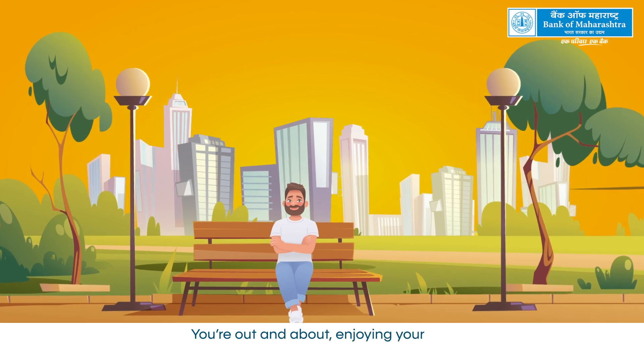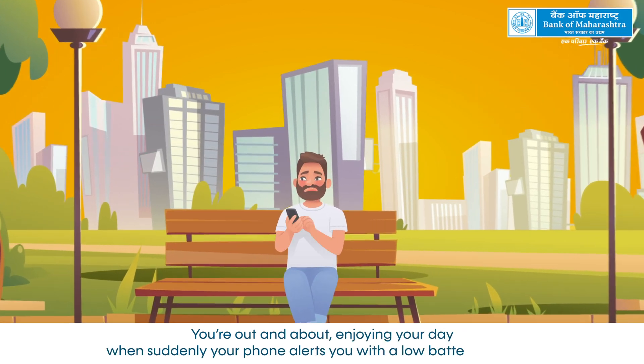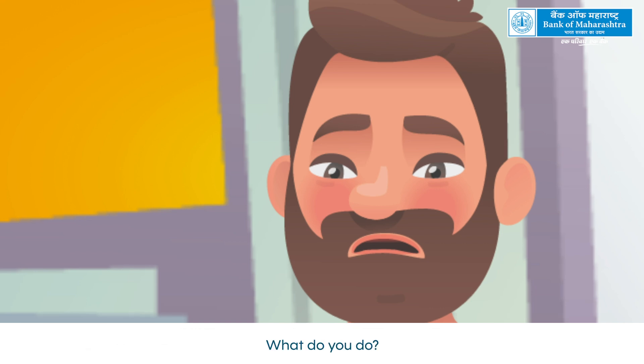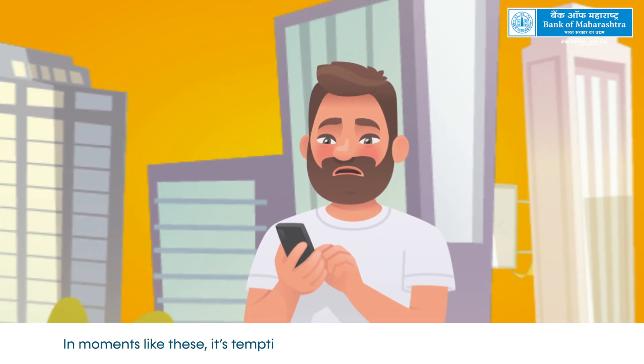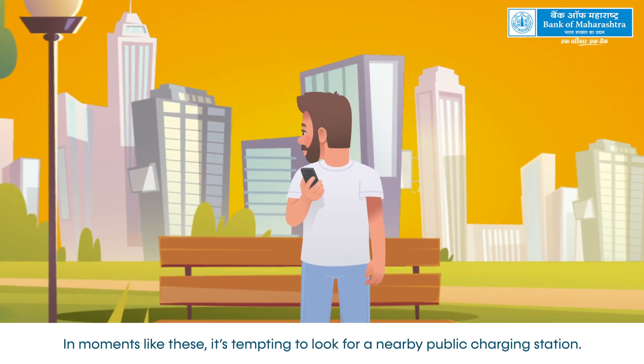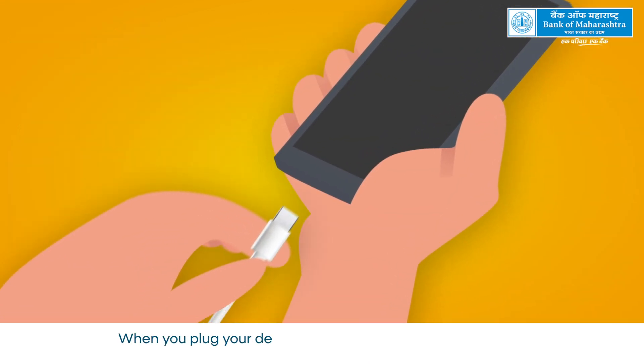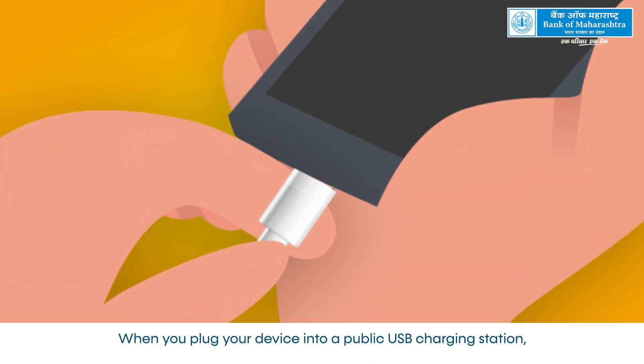You're out and about, enjoying your day when suddenly your phone alerts you with a low battery warning. What do you do? In moments like these, it's tempting to look for a nearby public charging station. When you plug your device into a public USB charging station,